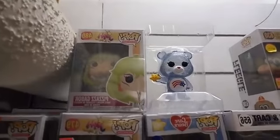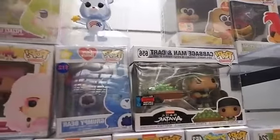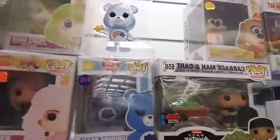Some Care Bear action over here — one with no box and then a Grumpy Bear. And from Avatar, there's the last Avatar pop — Cabbage Man.